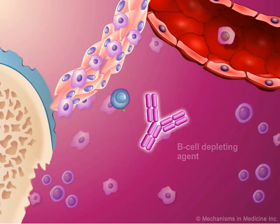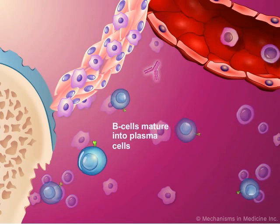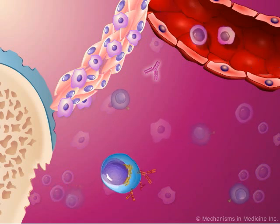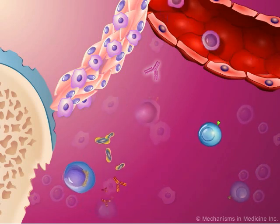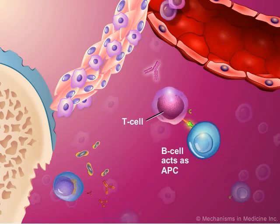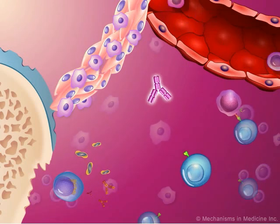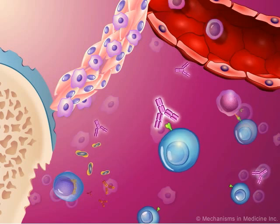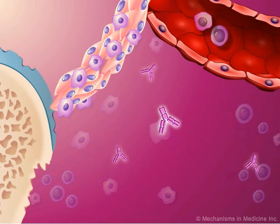Another form of biological DMARDs are the B-cell depleting agents. In the rheumatic joint, B-cells are the precursors to autoantibody-producing plasma cells and also act as APCs. By targeting B-cell CD20 surface molecules, B-cell depleting agents reduce the number of B-cells in the synovium. With fewer B-cells present, there is a reduction in both T-cell activation and plasma cell count.